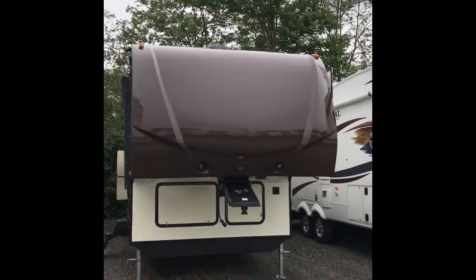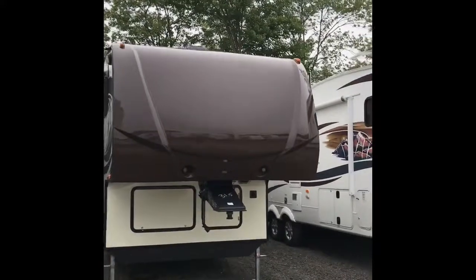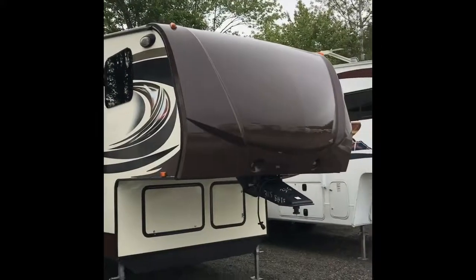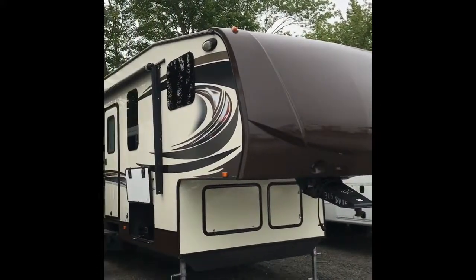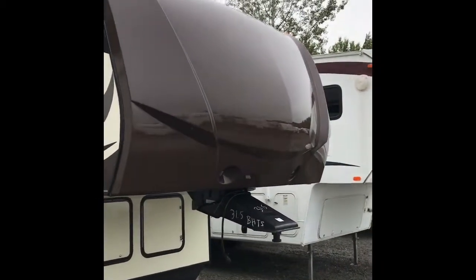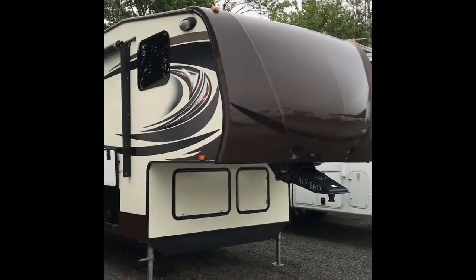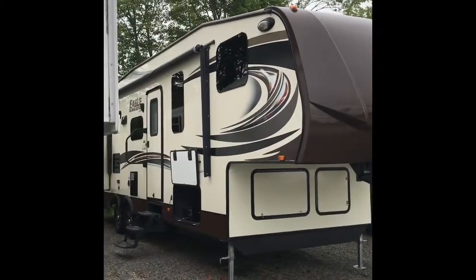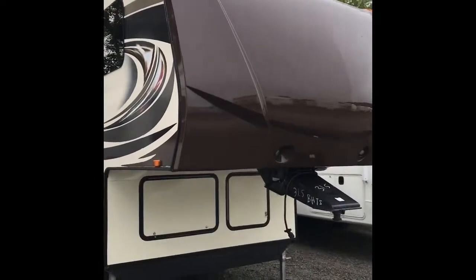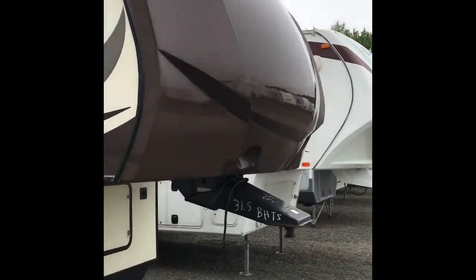Hi everybody, my name is Jesse Bursette, I'm the sales manager here at Hemlock Hill RV. We just took in a beautiful trade-in that I wanted to go over with everybody. It's a Jayco Eagle Touring Edition 30.5 BHTS. It came in really good shape, so I wanted to take a couple minutes and show you some of the outside, some of the storage area, the outside kitchen, and then go over some of the interior features.